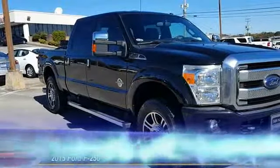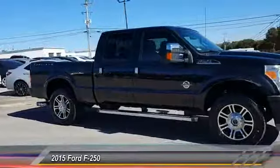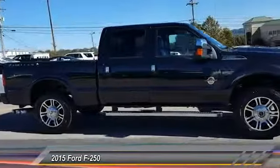The 2015 F-250 Super Duty. Head-to-head fuel efficiency. Head-to-head towing. Head-to-head torque.